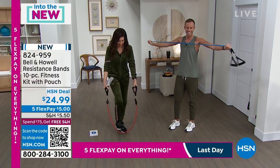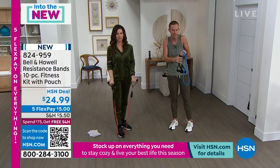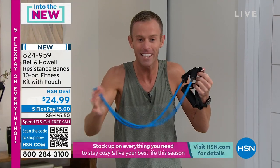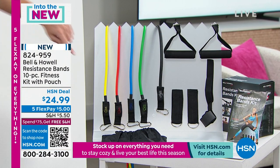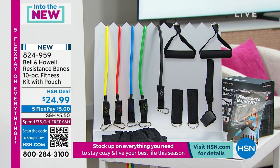It even comes with 11 different exercises. So if you're like, I don't know where to start, Bell & Howell's got you covered. We're giving you five different bands of different colors — all different weights, different resistance — a door anchor, ankle straps. You get the whole kit and caboodle for this great price today. Even the foam handles. These handles make a huge difference when you're grabbing onto your resistance bands.